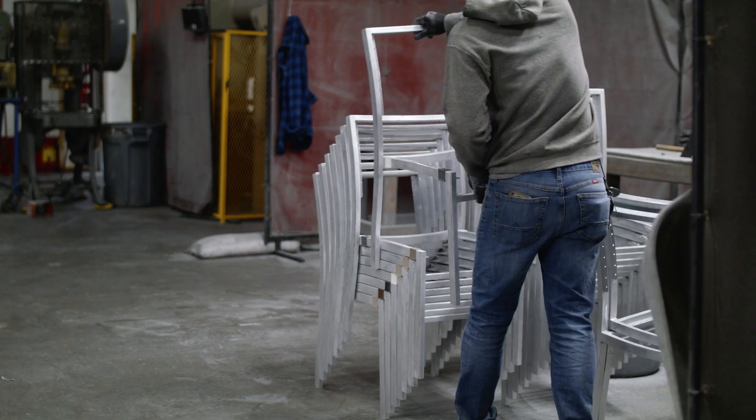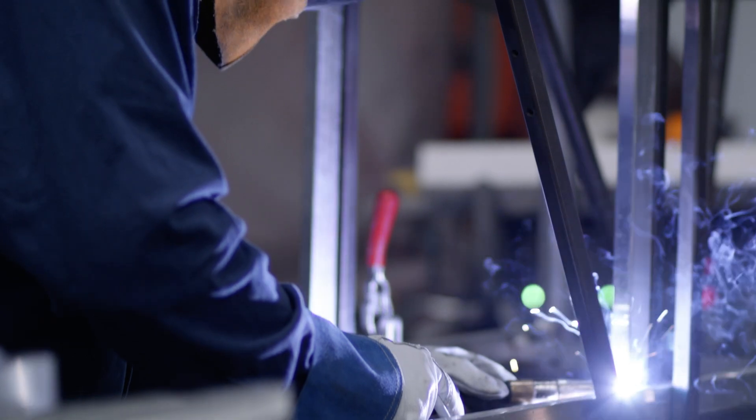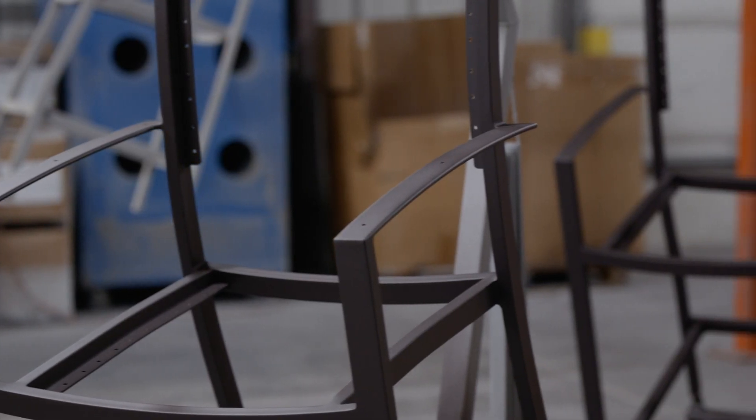Some furniture that Polywood offers incorporates aluminum frames. These frames are cut, welded, sanded, and powder coated right here at Polywood.